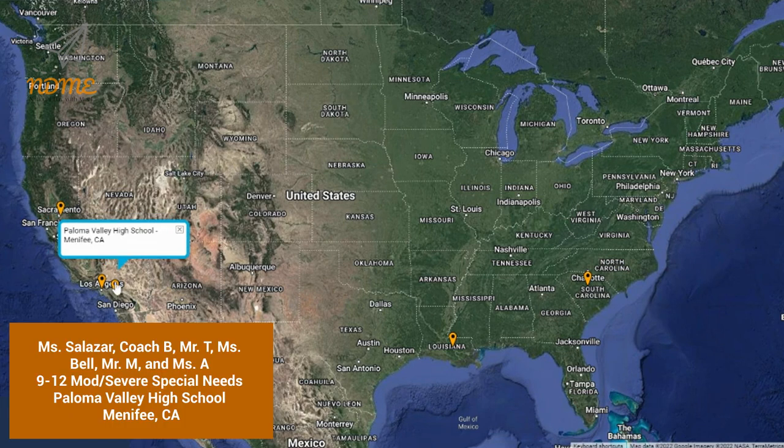Third up today is Ms. Salazar, Coach B, Mr. T, Ms. Bell, Mr. M, and Ms. A, and everyone in the ninth through 12th grade moderate to severe special needs program at Paloma Valley High School in Menifee, California.